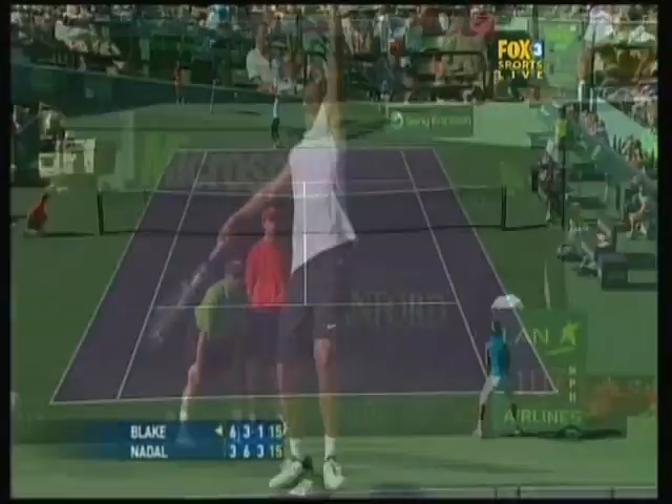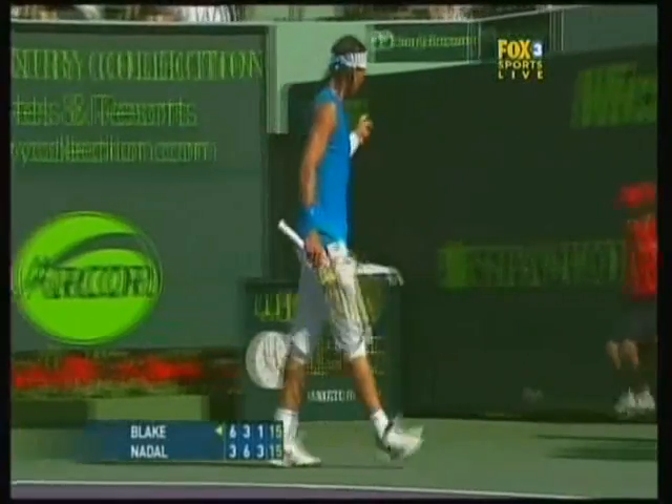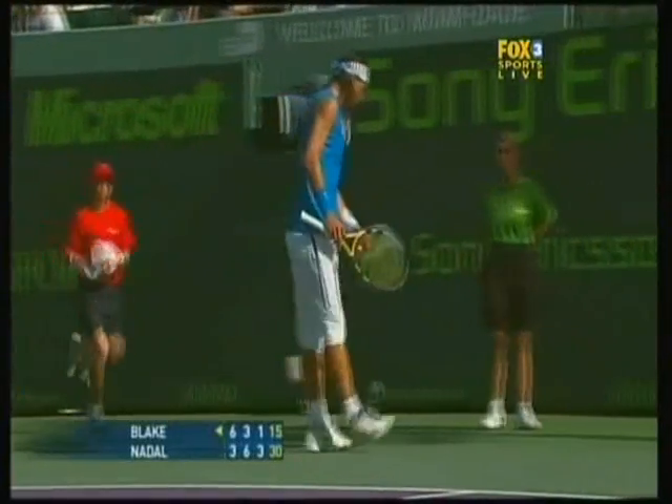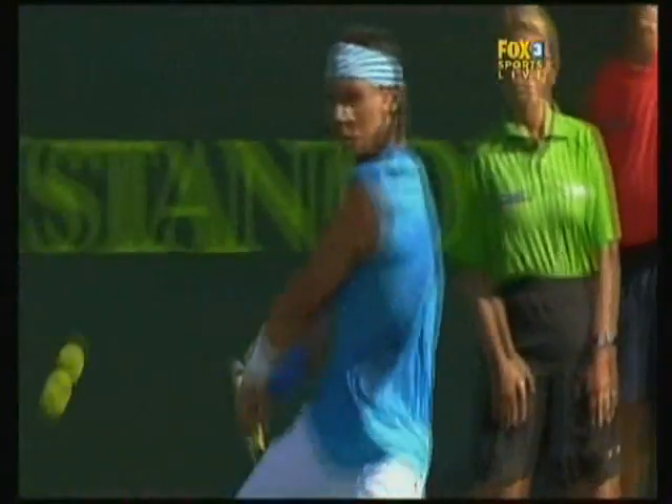Oh, my God. I think he's becoming just a little bit predictable with the serve now. He's starting to go a little too frequently to the Nadal backhand, and Nadal's starting to punish him.